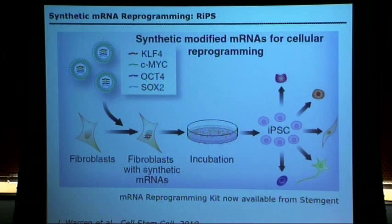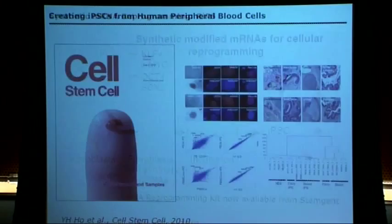This technology — highly stable synthetic mRNAs — is now part of a technology at Moderna, a local biotech company, that just announced a $240 million deal with AstraZeneca to create new therapeutics. If people say SynBio is not having an impact, I think it depends on how deep you go.